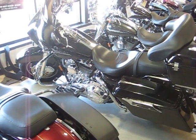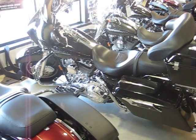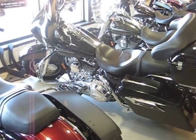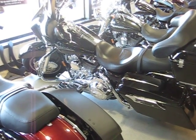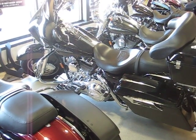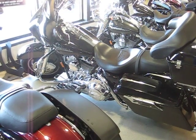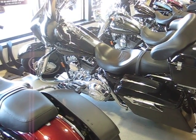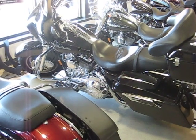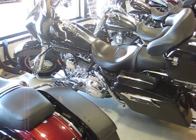This 07 Street Glide's got a chrome engine and tranny interface cover, chrome inner primary. It's got a flame style derby, air cleaner, and timer covers. It's got chrome trim around all the gauges and the radio and everything on the end of the fairing there. It's got windshield trim, a shorty antenna, factory security system, quick release tour pack, and the antenna relocation kit.